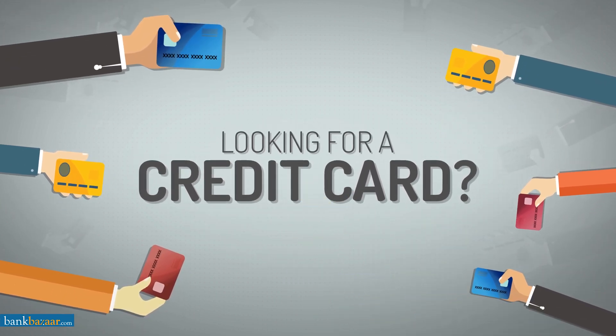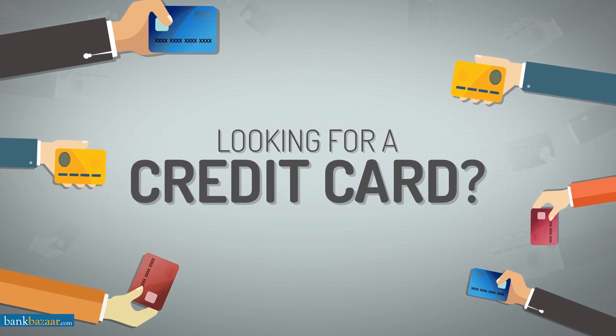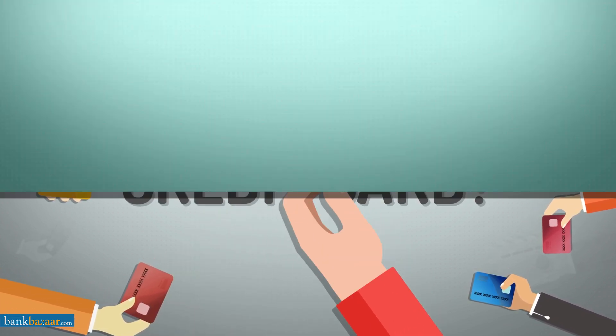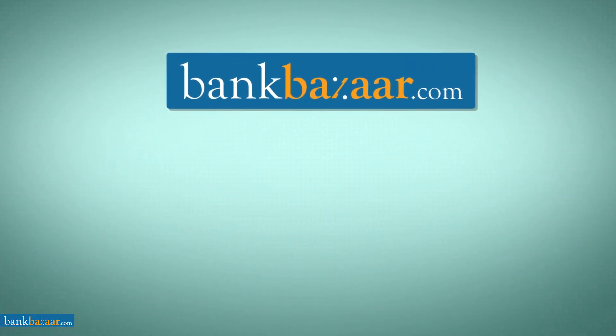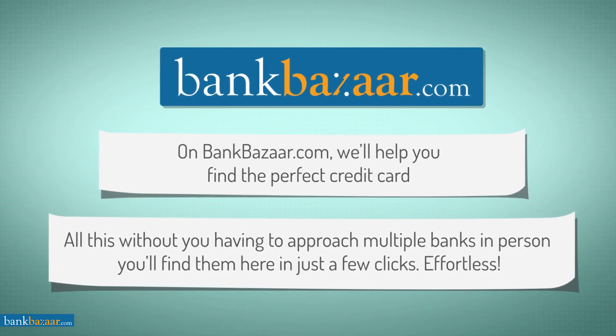Thinking about applying for a credit card? Let's walk you through it. You'll be pleasantly surprised at how simple and easy it all is. On bankbazaar.com, we'll help you find the perfect credit card — one that is tailored to fit your wallet and put a sparkle in your eye.